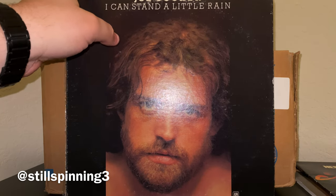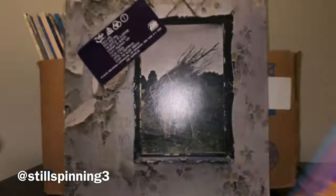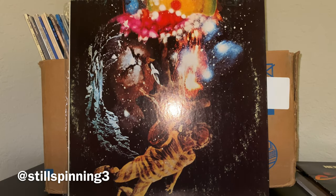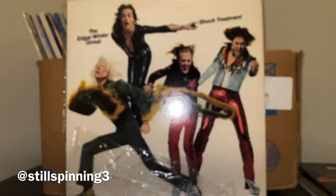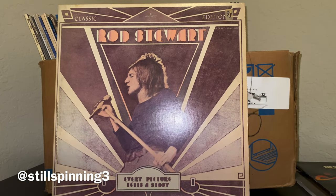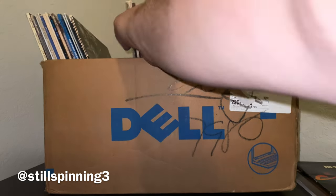I know some of you miss digging in the bin, so I thought this would be fun to do, especially in 2020. Zeppelin — and it even has a hype sticker somebody stuck right on there. Edgar Winter — the shrink wrap has almost finally seen its last day, I might just pull that off. Rod Stewart — and they just keep on coming.